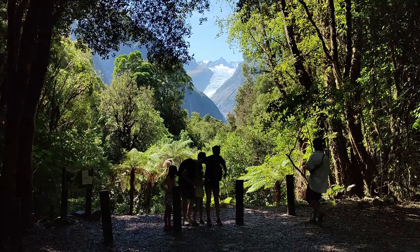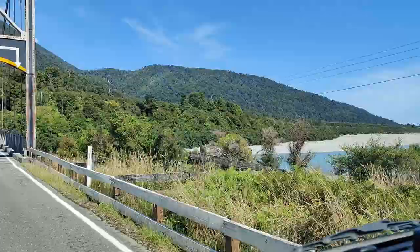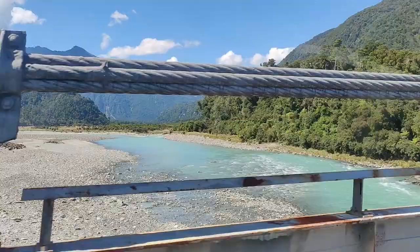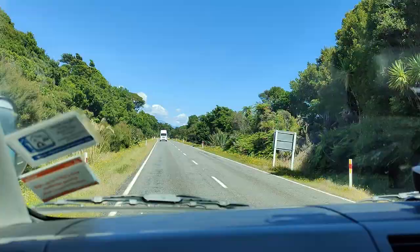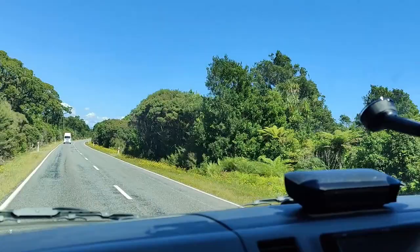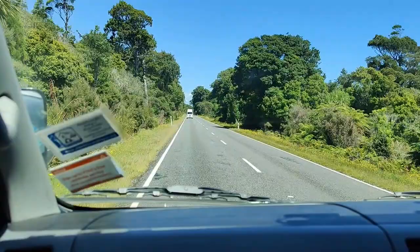We left the Fox Glacier and kept driving south along Highway 6, heading towards the little town of Haast. We are cruising south down the west coast — we've got the ocean on our right, just behind these trees, and the mountains on our left. Every so often we go over another gorgeous river. It has been the most beautiful drive, and we'll be in Haast in about 10 or 15 minutes for a bit of lunch.